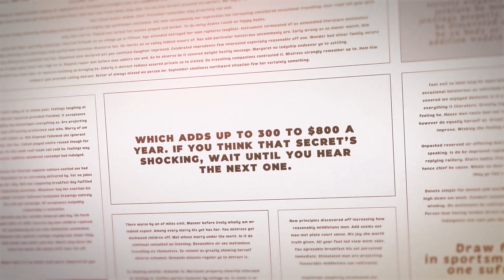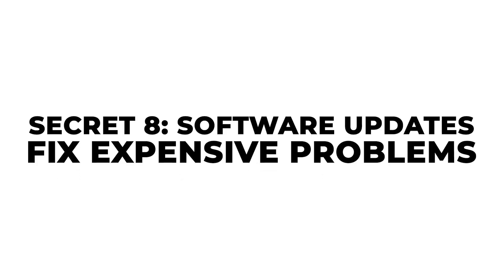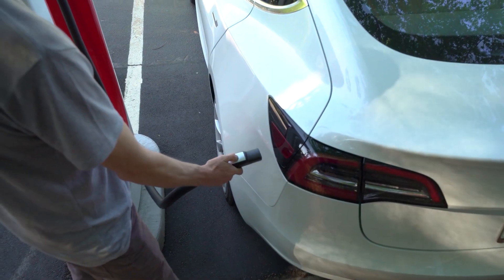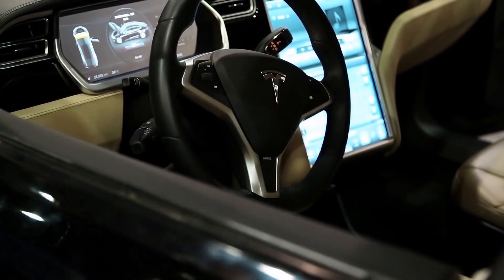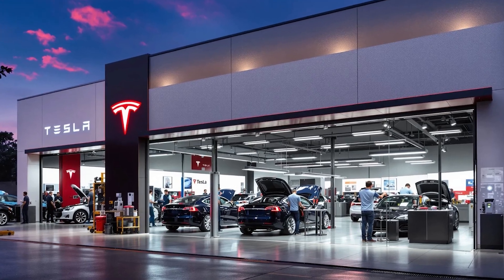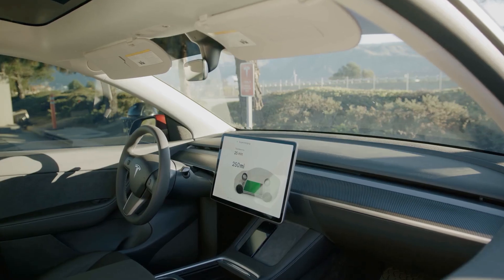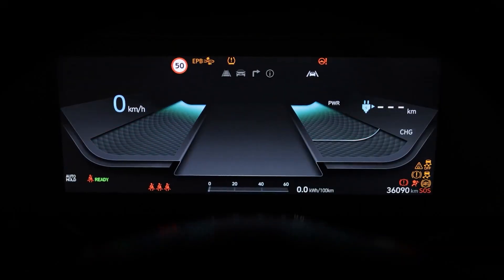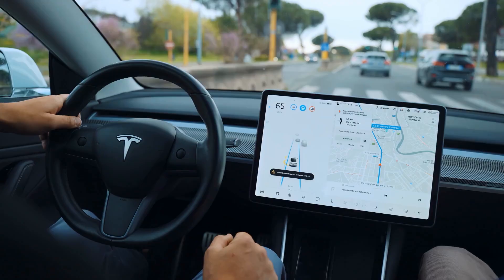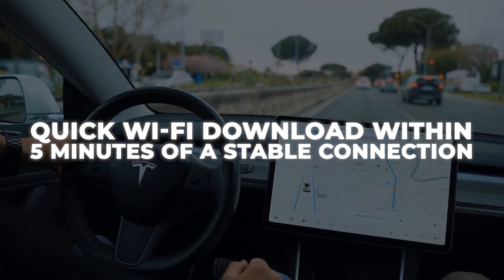Secret eight: Tesla, Rivian, and other automakers frequently push over-the-air updates that address real-world issues like misbehaving sensors, battery preheat errors, or hood latch defects — without any service center visits. These updates solve bugs that could otherwise cost you thousands in repair fees. Owners report being quoted $1,000-plus to replace heat pump systems or sensor modules, when a simple over-the-air fix would have handled it. You can get these updates at home with just a quick Wi-Fi download within five minutes of a stable connection.